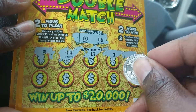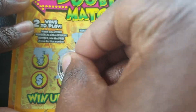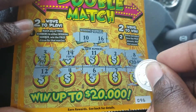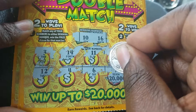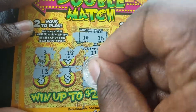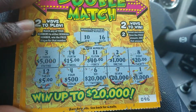Scratching the numbers: 14, 6, 4, 4, and 12 — no match. Now scratching the prize amounts: twenty dollars, a thousand dollars, twenty thousand, a thousand — we need another thousand — forty, twenty, fifteen, five hundred, five, and five thousand. That is a loser.